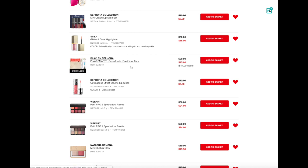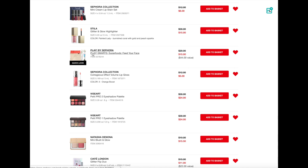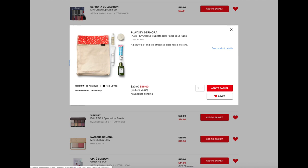Next up is this cute little set by Sephora — it's their Play by Sephora Play Smarts Superfoods Feed Your Face. It's a little gift set that comes with this little bag and then some of their top selling superfood skincare items. I think this would be an excellent gift for a skincare lover or someone with a little bit more mature skin because most of these are more like anti-aging type products. I wouldn't get this for my teenage daughter, but I would love to receive something like this in my stocking personally because I'm such a big skincare junkie. $15 is a good value for these items, especially if you can save that extra 20%, and it would make a really cute little add-on.